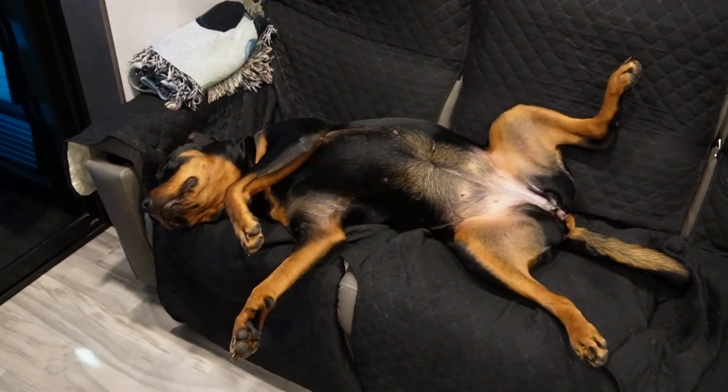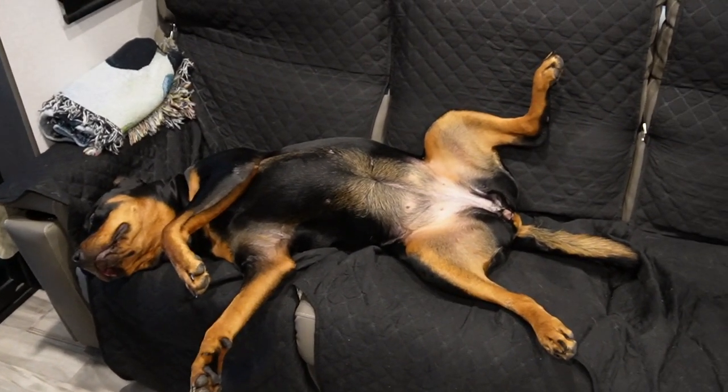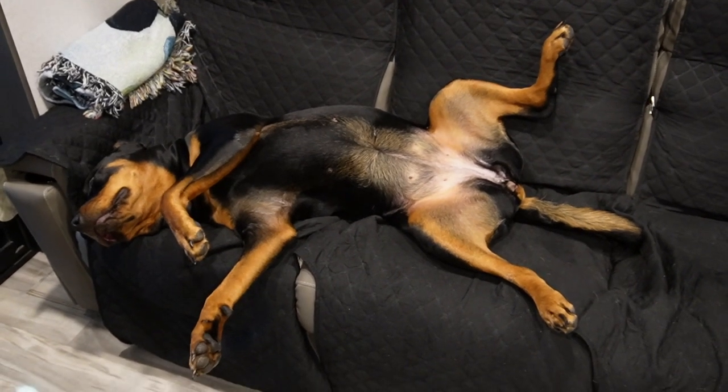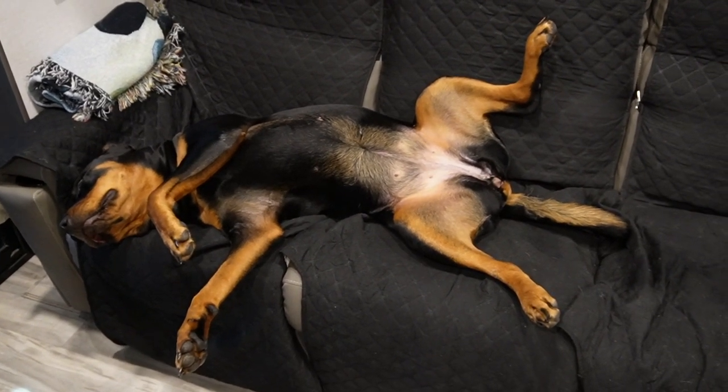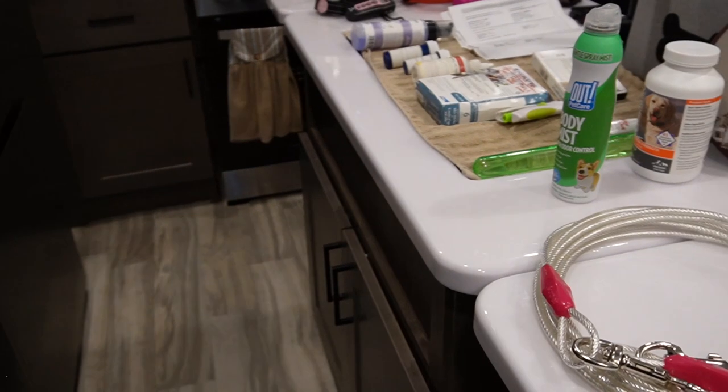Welcome to Callie's life! Callie loves the RV life, you guys. She ain't acting like a lady right now — just hanging out. As Martha said, she loves loves loves the trailer.